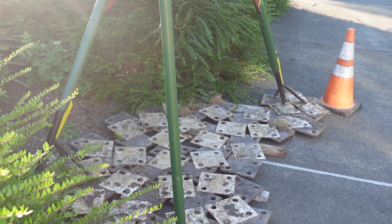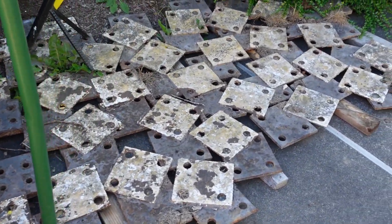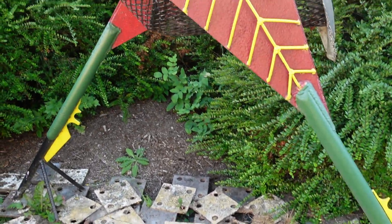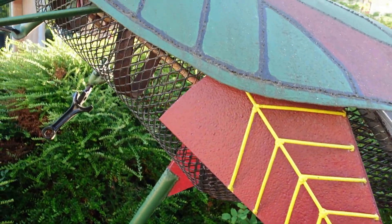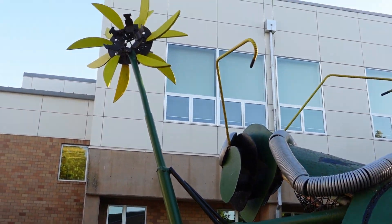If you look at this structure at the bottom here — it's kind of bright out here — but this base, they might have moved him over here or something. He's out here in the center of BTC. Again, I think this is another student-made piece.